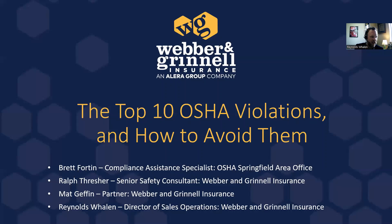I'm going to do some quick introductions and then hand it over to Matt. First, I want to introduce Brett Fortin, who is the Compliance Assistant Specialist for OSHA's Springfield Area Office. Brett worked as an iron worker for the Naval Construction Force, where he got his Bachelor of Science in Occupational Safety and Health. He served 20 years with the Naval Construction Force and joined OSHA in 2014 as a Compliance Safety and Health Officer until moving into his current position in 2020.